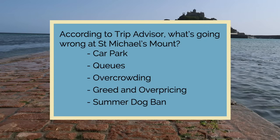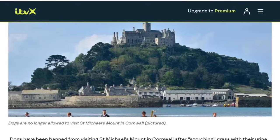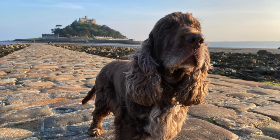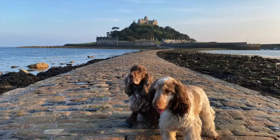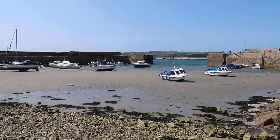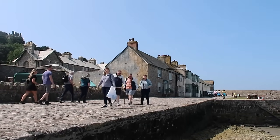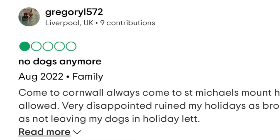Returning to our list, the final item is the summer pet dog ban. The dog ban was brought in October 2021 and made the national press, and continues to cause upset among dog owners today. The issue was dogs urinating on the island, causing brown patches on the lawns. Pet dogs are banned from the entire island between 1st April and 30th September — the only exception is assistance dogs. In winter, dogs are allowed but only around the village and harbour area, not in the gardens or castle.